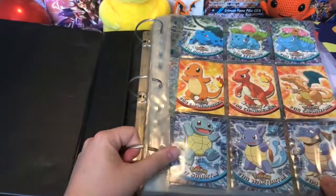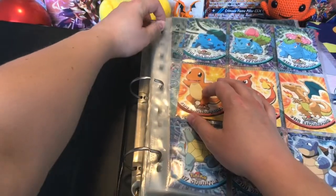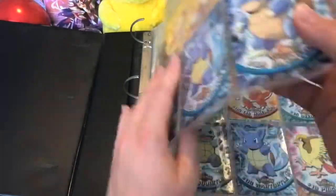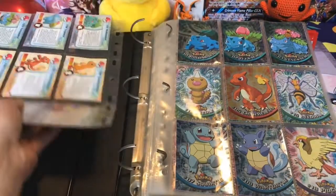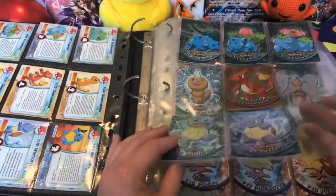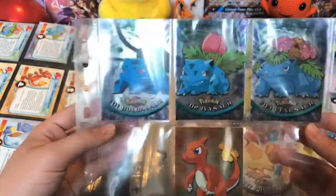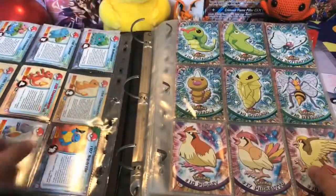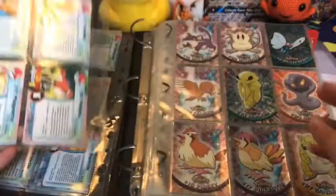This binder is literally falling apart, so maybe we can take out the pages. There's some holos in here, so that's nice. Bulbasaur, Venusaur line — holo. So I guess you do have some holos. My mom collected these for me thinking this is nice, this is cool, my child would like this. I didn't really care at that moment, let's be honest.